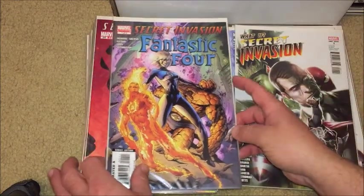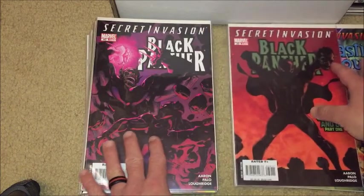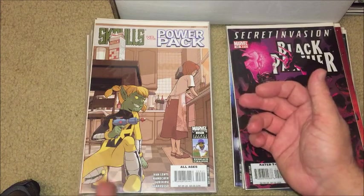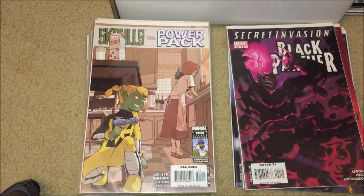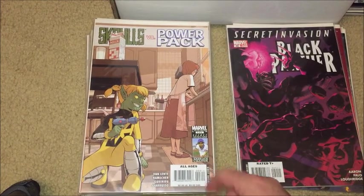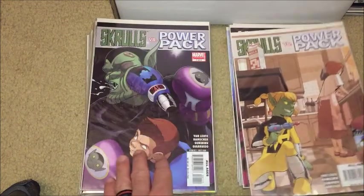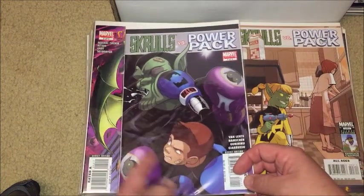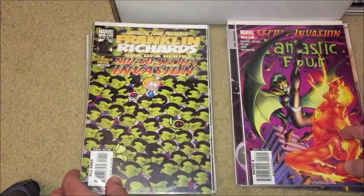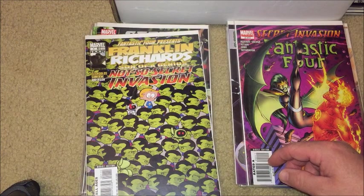One of three of Fantastic Four Secret Invasion, Black Panther 39 for the Secret Invasion, number 40. We have Skrulls vs. Power Pack — just fun. In the midst of a very serious storyline you have these funny little stories with the Power Pack. I know I have all of them somewhere. This is issue three of four, one of four — pretty funny.